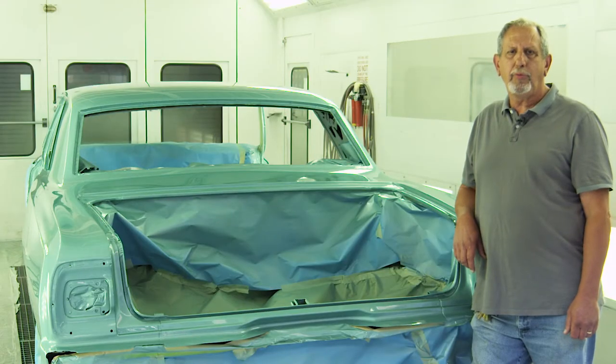We offer a one-year pathways career certificate and a two-year associate's applied science degree.